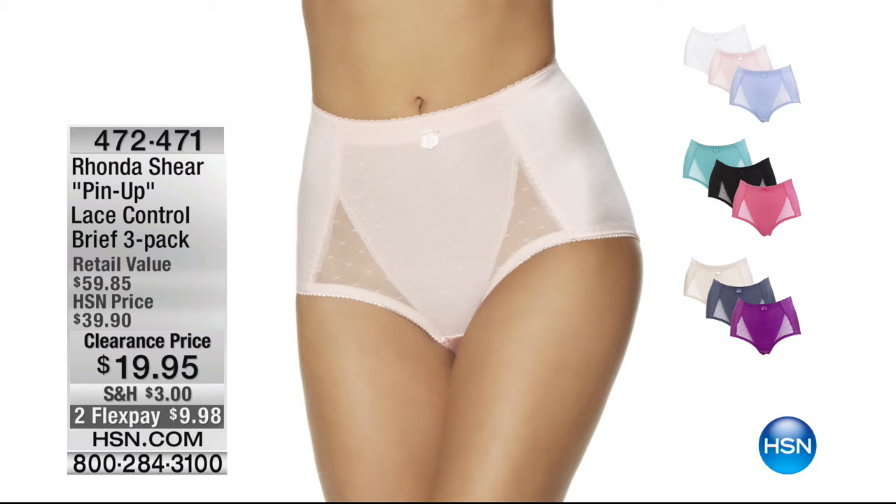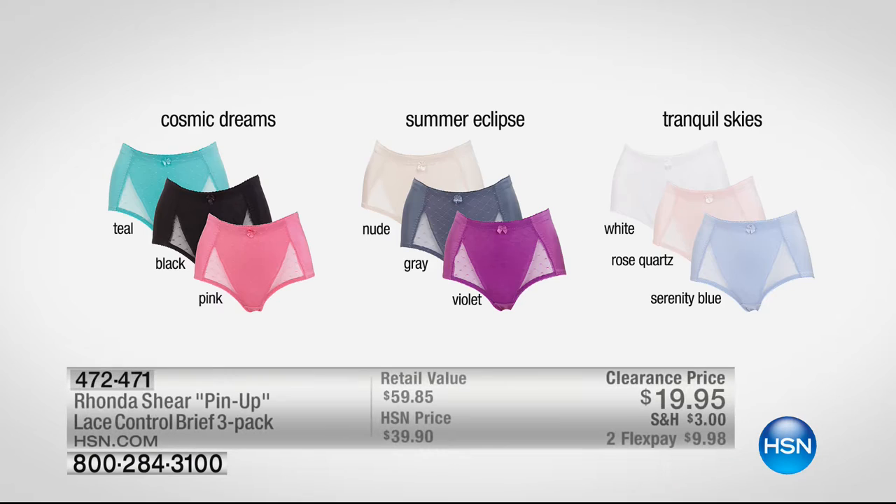A quick reminder: the set of three pin-up lace control briefs from Rhonda Shear are so flattering. They smooth you out, never ride up, and are the perfect panty with benefits. You get three for half off — normally $39.90, today $19.95. Cosmic Dreams has the black, pink, and teal. Summer Eclipse has the gray, violet, and nude — your most limited. Tranquil Skies is the white, rose quartz, and serenity blue. Extra small through 3X. More than 10,000 of those have already been spoken for.